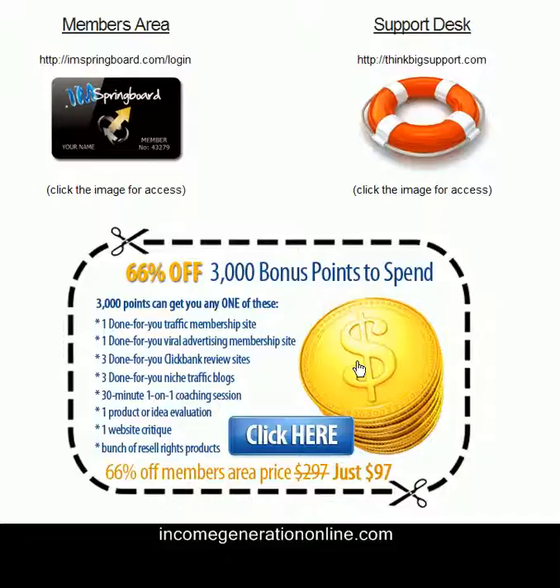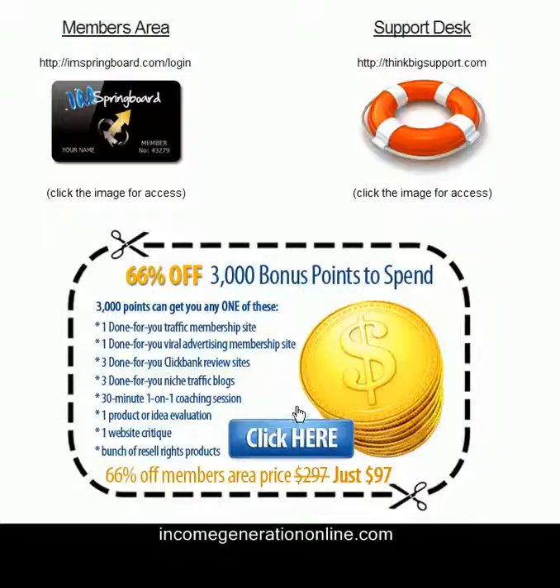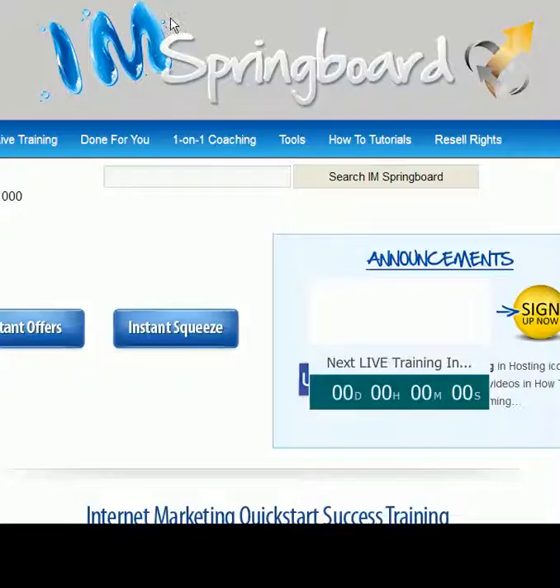Okay folks, as I promised I'm giving you an in-depth look into the members area — this is what you're gonna see after you make your purchase. You have your members area, support desk, and then an offer to buy more points at a discounted price. The points with I AM Springboard basically work as a currency you can trade for different services, as you can see on the screen: membership sites, viral advertising sites, ClickBank review sites, and so on. The one-on-one coaching session is probably one of the most valuable things you get. You get monthly points with your membership, but this also gives you an ability to buy more points at a better price.